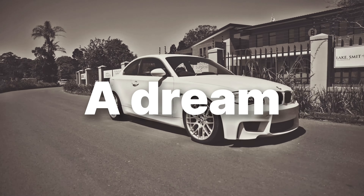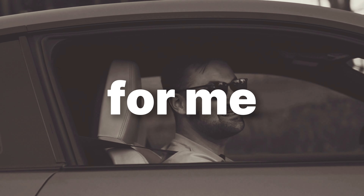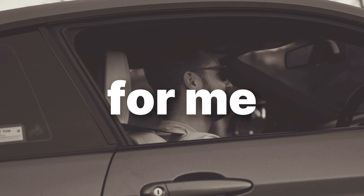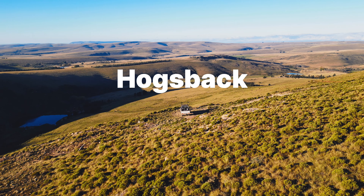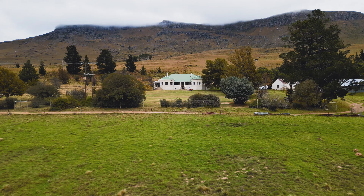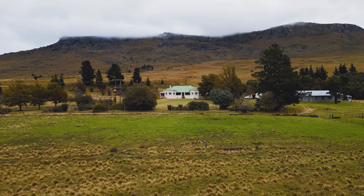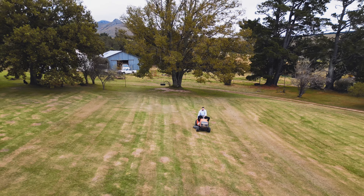By now you're used to seeing me in vehicles like this, but there's one that I really wanted to try that's vastly different, and it takes us here - Hogsback in the Eastern Cape, a breathtakingly beautiful part of the world and home to this crazy vehicle that I want to try.